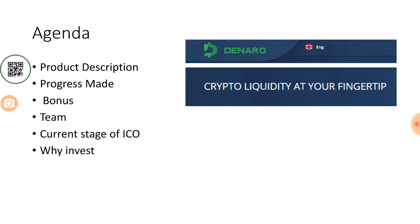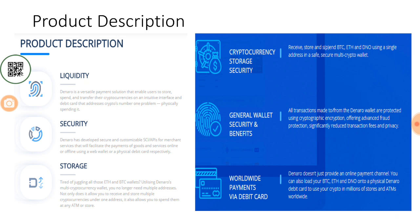Denaro is trying to bring liquidity, security, and storage together for multiple cryptocurrencies. It will be a single wallet where you can store your cryptocurrencies and spend them, and Denaro will take care of security — largely catering to Bitcoin and Ethereum. Looking at cryptocurrency storage, you can receive, store, and spend BTC, Ethereum, and DNO — the Denaro coin — using a single address in a safe, secure multi-crypto wallet.